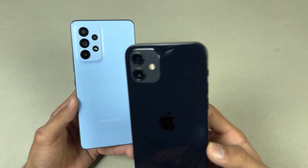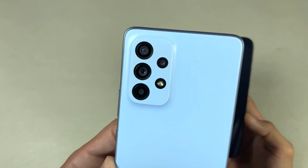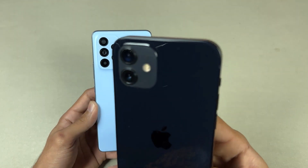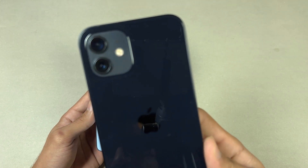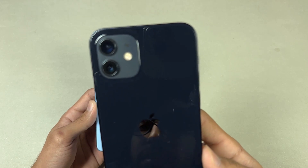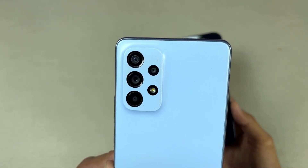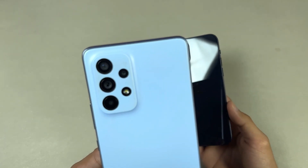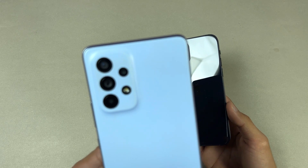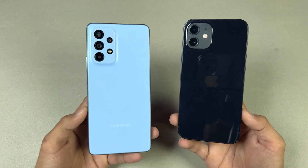On the back we have dual cameras on the iPhone 12 versus quad cameras on the Samsung A53 5G. The iPhone 12 has a 12-megapixel main camera and a 12-megapixel ultrawide, while the Samsung A53 5G has a 64-megapixel main camera, a 12-megapixel ultrawide, a 5-megapixel macro, and a 5-megapixel depth sensor.